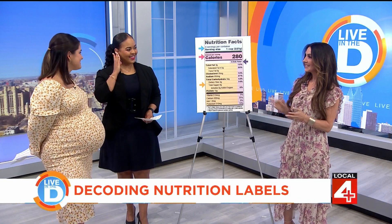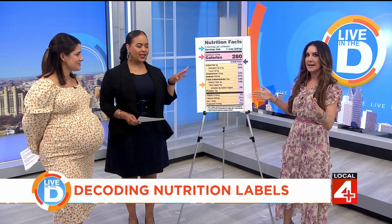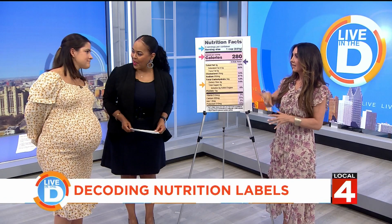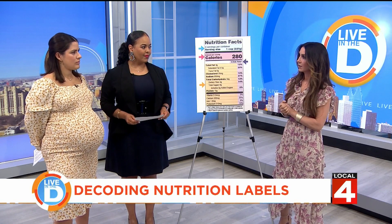Thanks for hanging out. How are you? You guys are the best. This is intimidating — is reading a nutrition label intimidating to people? I think so. It's a lot of percentages. It can be. And they've changed the food label over the last few years as well. I'd like to kind of break it down and make it really easy to understand.